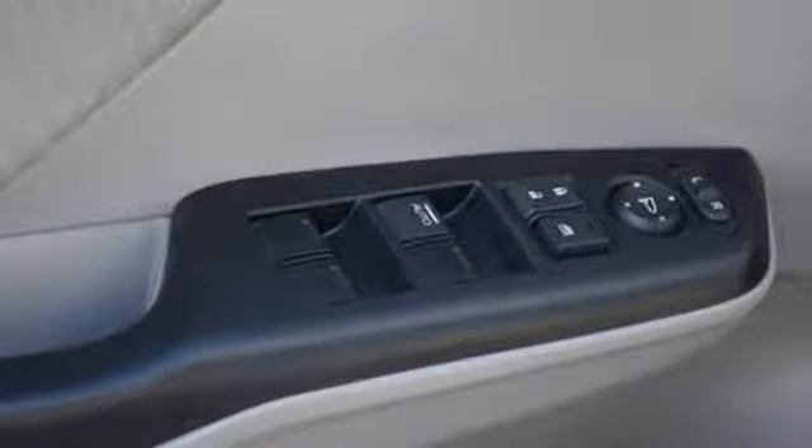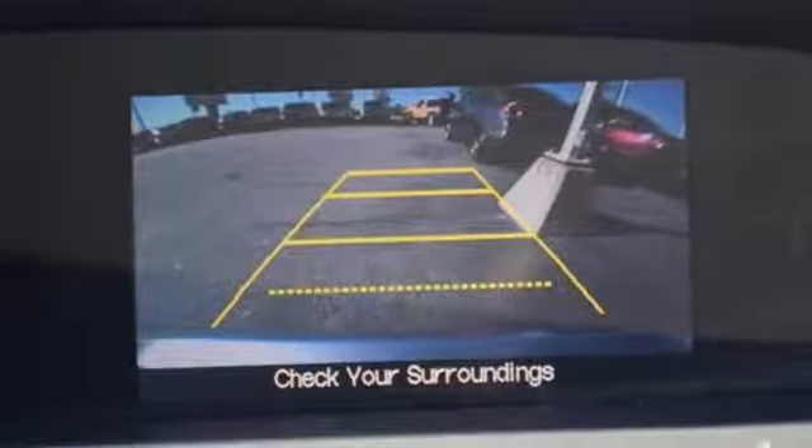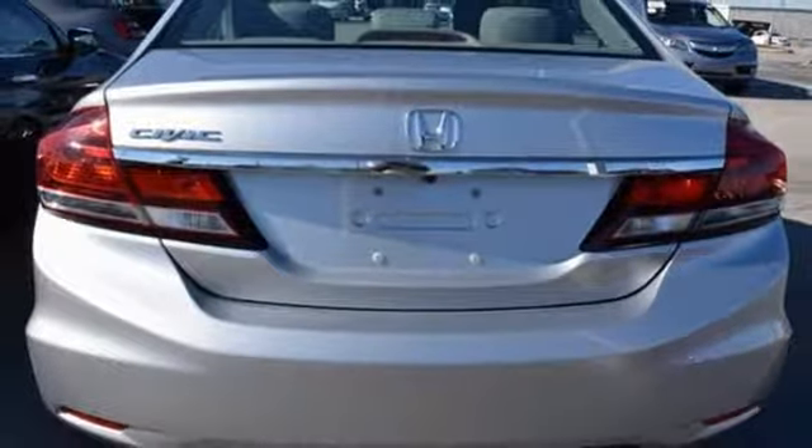The rear view camera, Bluetooth hands free link and an intelligent multi-information LCD display make your fuel efficient, safe drive even better.